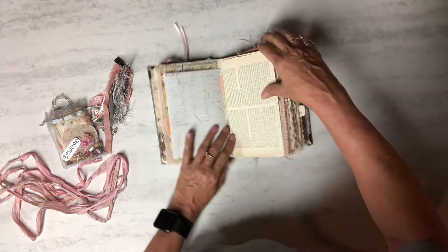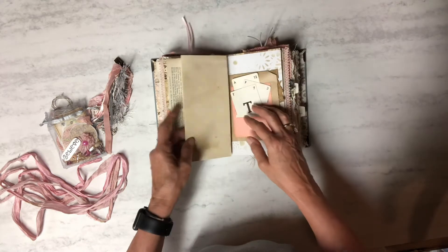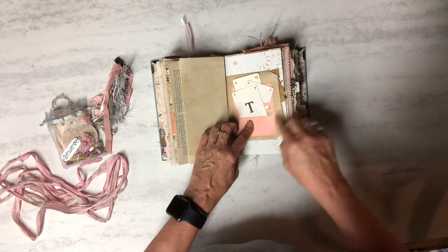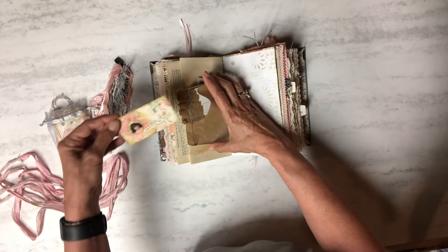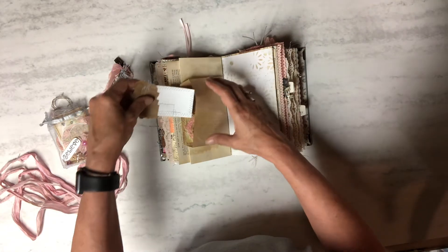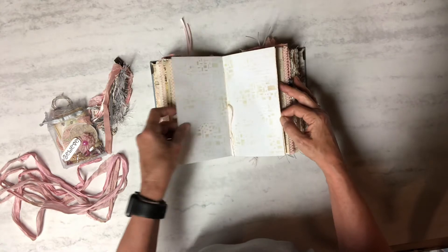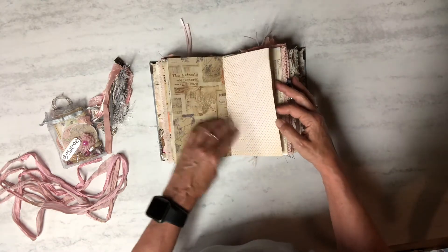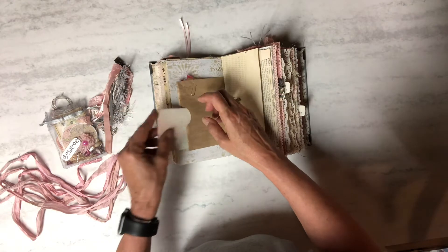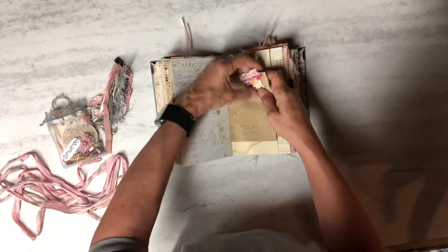Here's another old ad — 'Sarsaparilla makes the weak strong' with a little girl. Here's some more medical stuff. Medici — how do you say that? Here's her initials. There's a couple of journal cards in here — 'everything has beauty' — and one with no words. This is some stenciling, mostly stenciling. There's the center of the first signature — there are three signatures in here. Here's a little envelope I made, and she likes cats.